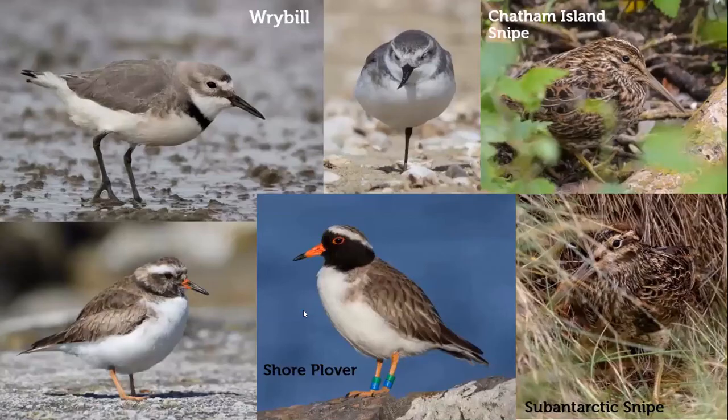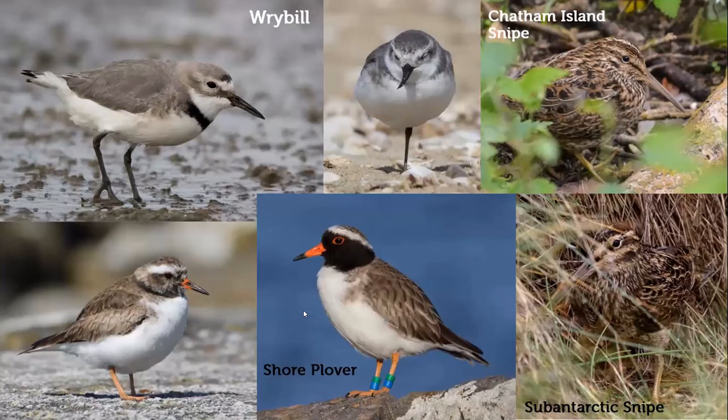The wrybill is one of our most special birds — it is the only bird in the world with a bill bent to the side, curved slightly to the right, which it uses to get under stones in rivers and find insect larvae. The shore plover used to be found all around New Zealand but now only a small population of a few hundred birds remains on the Chatham Islands, and they're being bred up to help them recover. We still have a couple of snipe species — the Chatham Island snipe, sub-Antarctic snipe, and Snares Island snipe — which survived on pest-free islands.